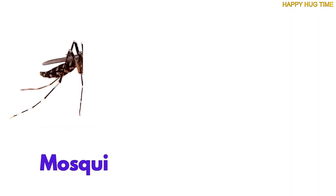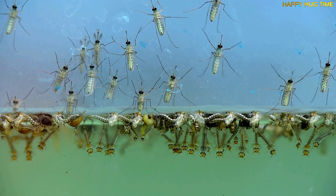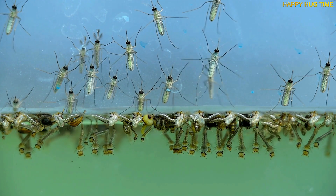Uh-oh! Mosquitoes love to lay eggs on still water, like puddles and ponds. That's their home for their tiny, wiggly babies.